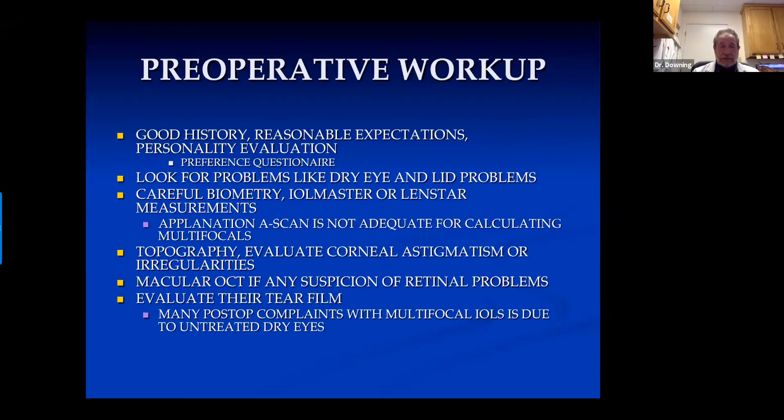If you're doing a preoperative workup trying to decide which way to go, particularly for multifocal lenses, you need patients with a good history and reasonable expectations. Look for dry eye and lid problems, and do very careful biometry. For multifocal lenses you need laser measurements — IOL Master or LensStar. Applanation A-scan is not adequate for calculating multifocal lenses; you'll end up with many significantly myopic due to corneal indentation. Immersion A-scan is probably adequate. Do topography to evaluate corneal astigmatism or irregularities. If you suspect a retinal problem, do a macular OCT, and evaluate their tear film.